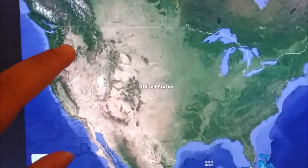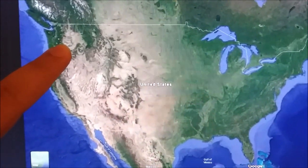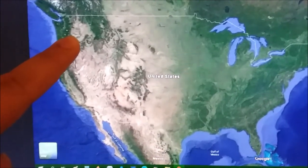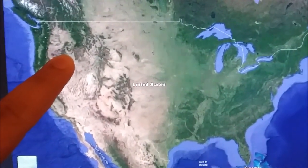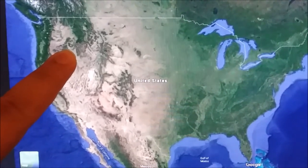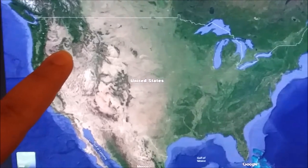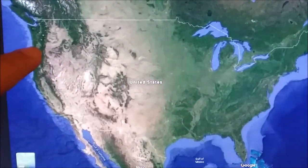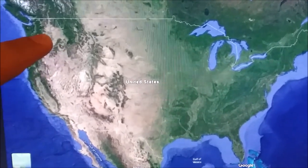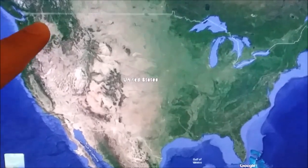Then if you just do this area, it looks like the face of a Sasquatch. Then here it looks like a race car driver with a helmet on, or a go-kart racer. But when you look at the whole image together, if this is the nose, this is an eye, and that's an eye, then it's like the Easter Island head around here.